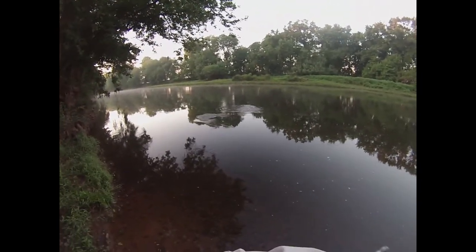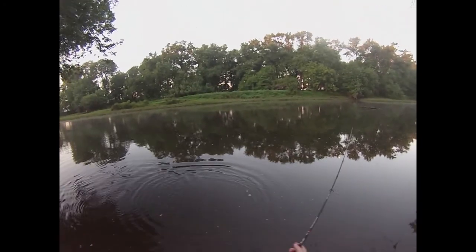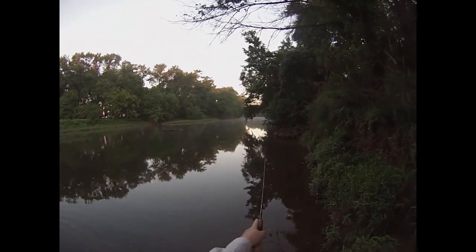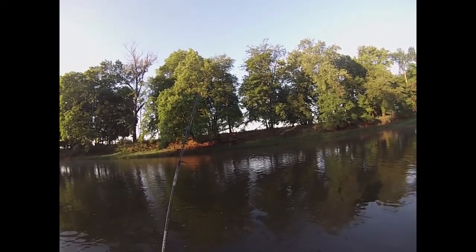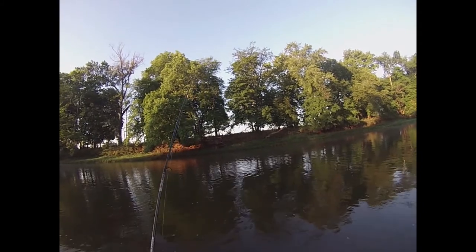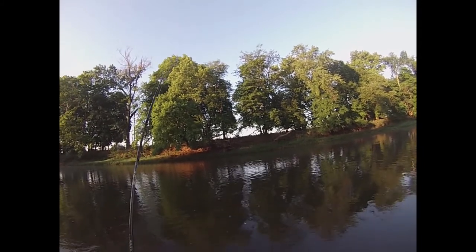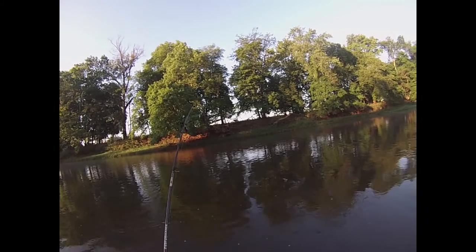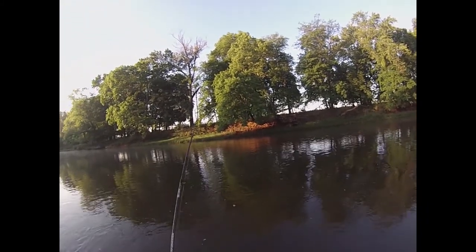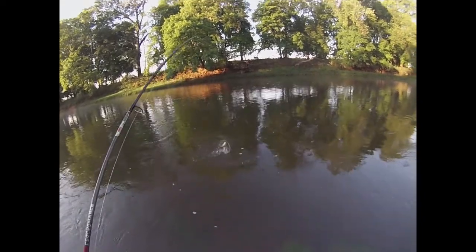There we go. You hit it loud and fast. Oh, it came off. That was a small fish, maybe an 8-incher. But we got action to start the day. There we go — this is a tiny fish, super tiny. Little smallmouth.